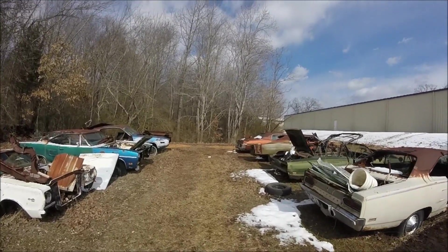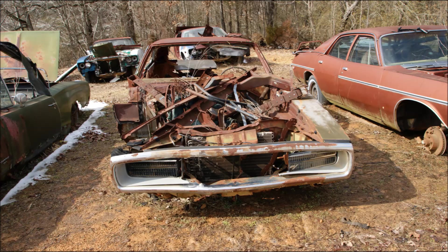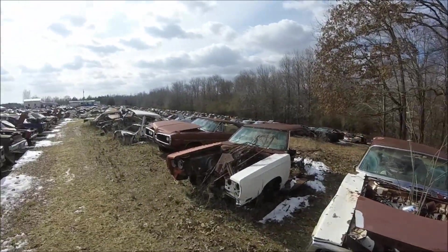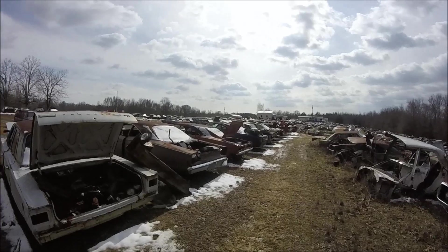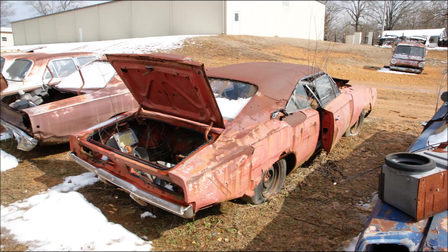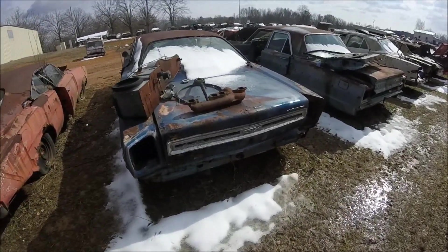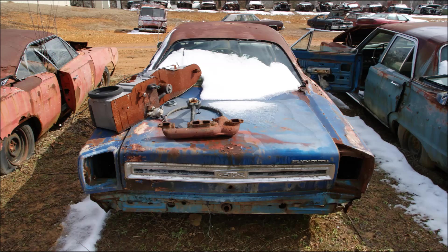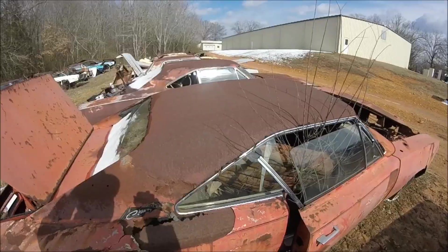Over there are the remains of a '70 Charger RT. How about this '69 GTX. Here's a closer look at the Charger — pretty rough.